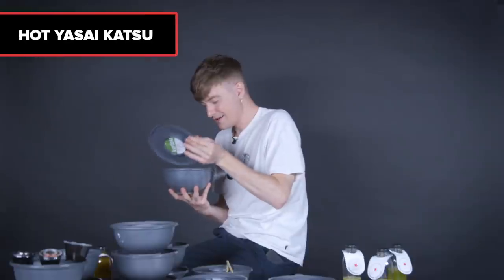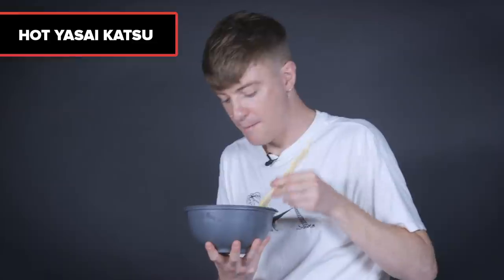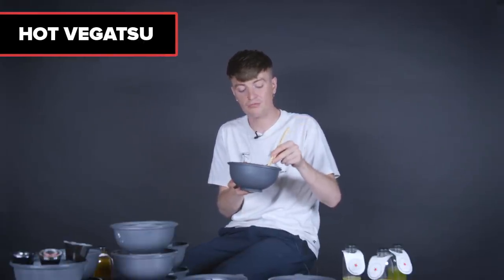Next, the hot yasai — same as before with the huge bits of vegetables, but the sauce is spicier. I can't entertain just huge breadcrumbed pieces of vegetables. But that sauce is the spiciest thing I've had all day and it's actually really good. Next, the vigatsu — that seitan fake chicken again, but with the really hot katsu sauce. The hot katsu sauce is delicious. The hot vigatsu is definitely better than the hot yasai.